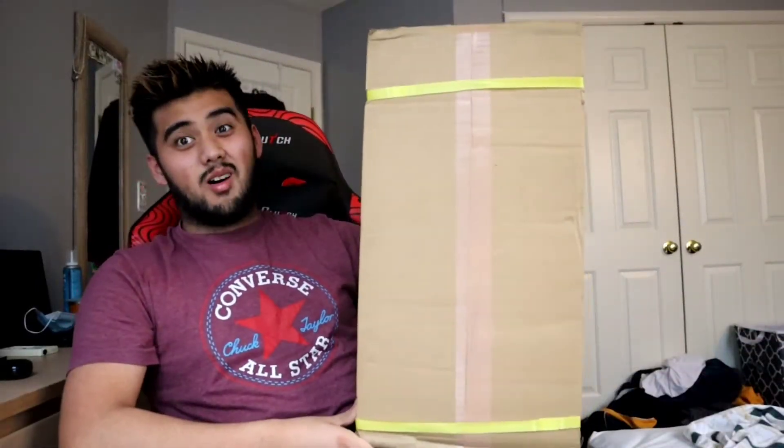We've seen them small, we've seen them big, we've even seen them flat, but today we get the tall.